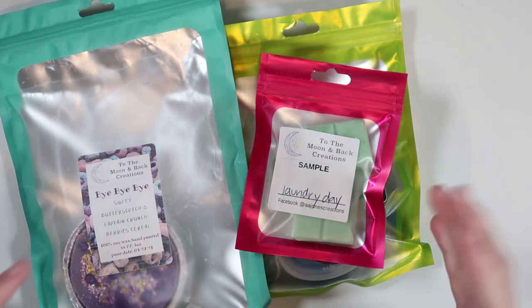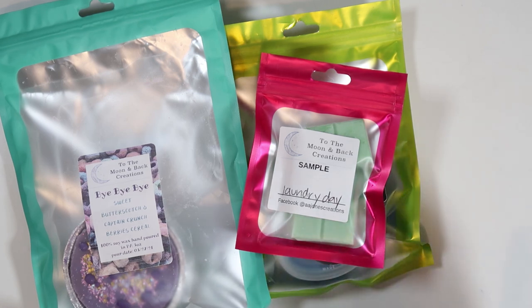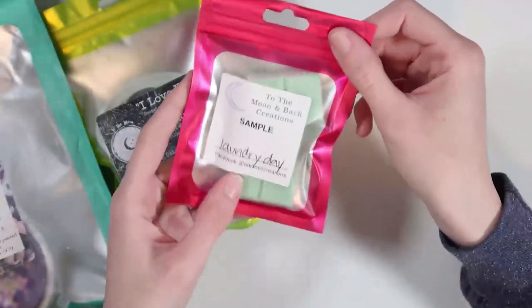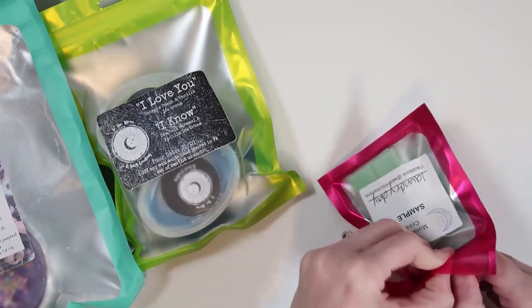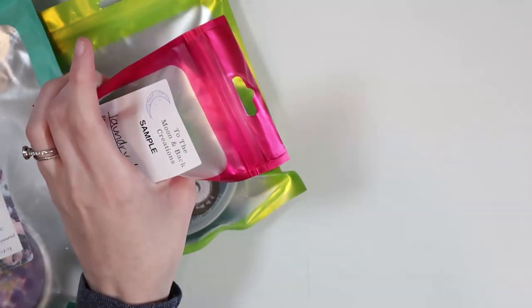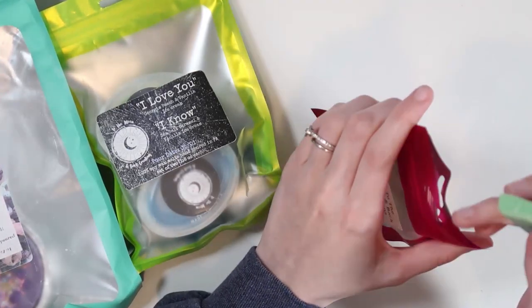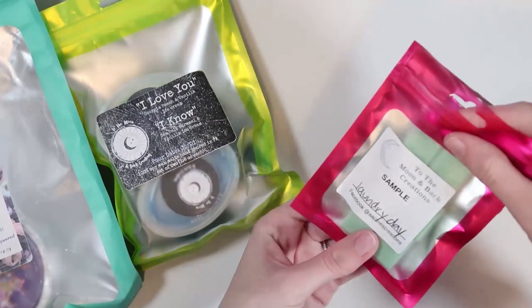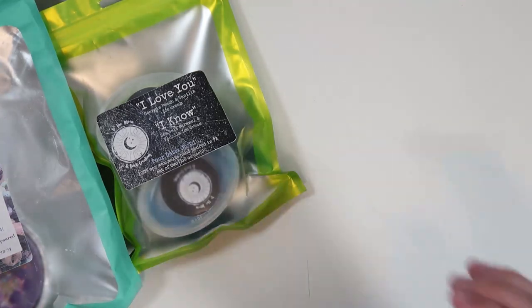Next up is To the Moon and Back Creations — going in order of smallest to biggest. I placed a smaller order because she had some newer stuff in shop. I did get a cute little sample in 'Laundry Day' — it's a snap bar and you get a really generous amount. It's a really nice green color and honestly just smells like laundry detergent, which is one of my favorite scents to fall asleep to. I could probably get two or three uses out of this.